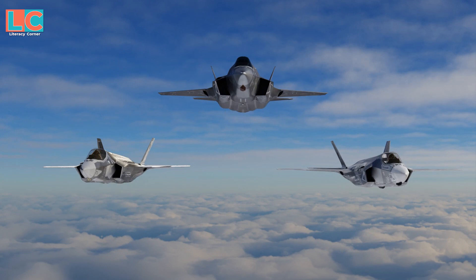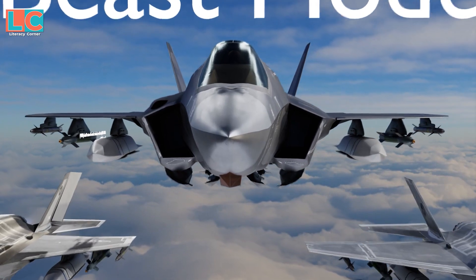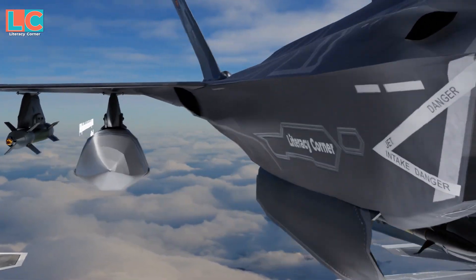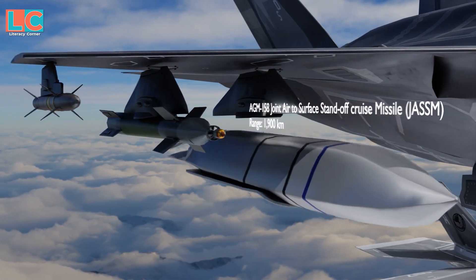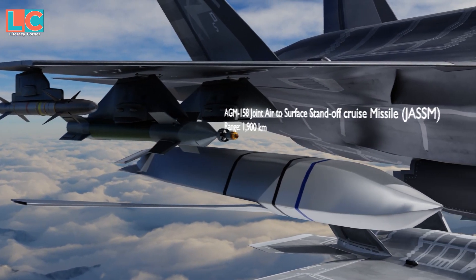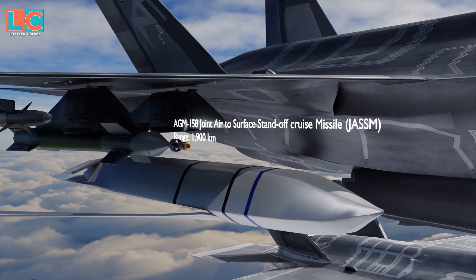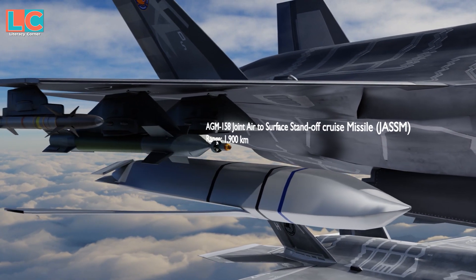If stealth is not necessary, external hardpoints can be equipped with AGM-158 joint air-to-surface standoff cruise missiles with a range of 1,900 kilometers, AIM-120, AIM-9X, and GBU-series bombs. This loadout is called beast mode.